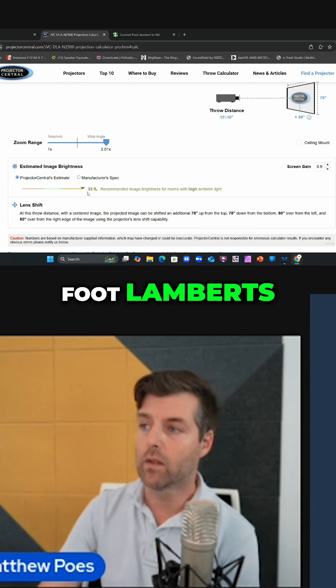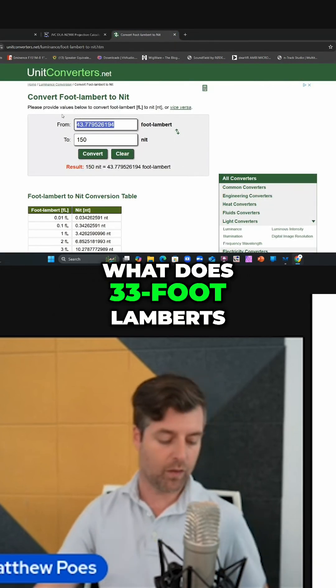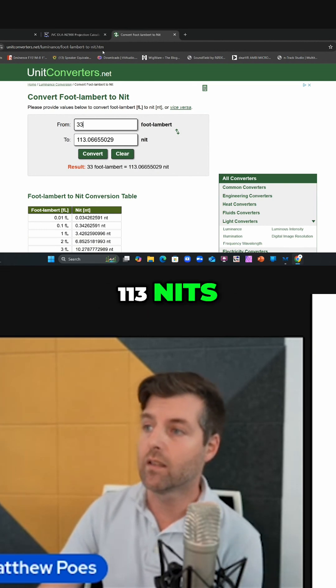And we're at 33 foot-Lamberts. So let's go over to this converter here and see what does 33 foot-Lamberts put us at? And the answer is 113 nits.